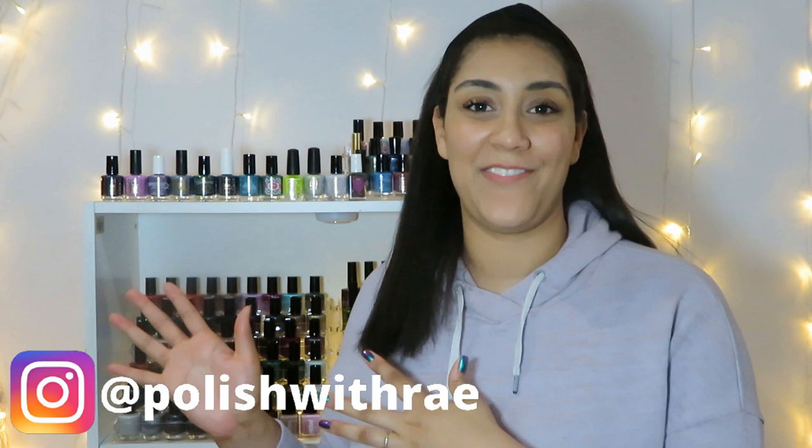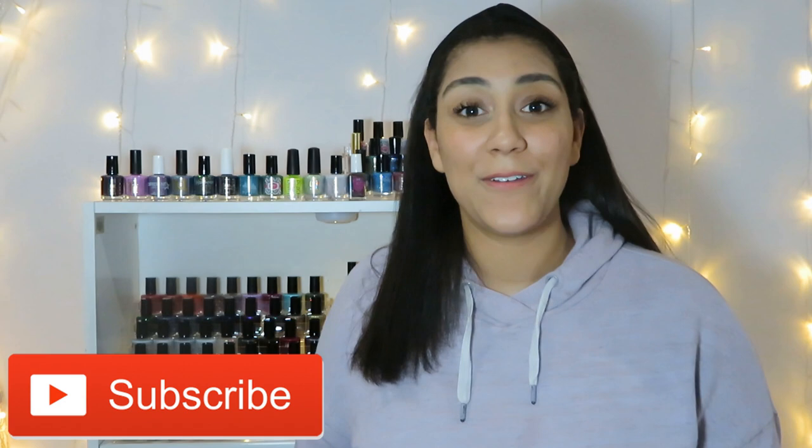Hey, welcome to Polish with Roy. I'm Rachel and today I'm going to be sharing with you a lot of items for the March 2021 Polish Pickup. Before we get started, go ahead and give this video a thumbs up, and if you're new, so glad you're here — go ahead and press that subscribe button. I upload new live swatching videos every week.